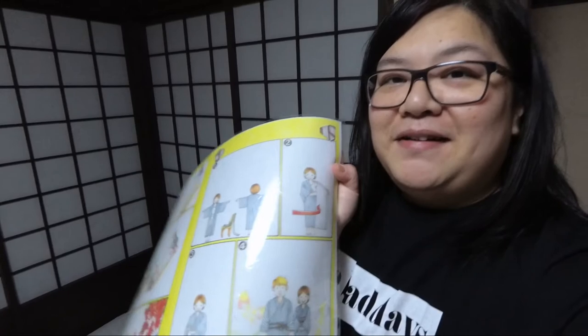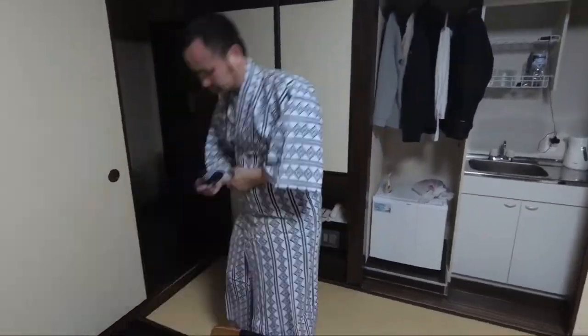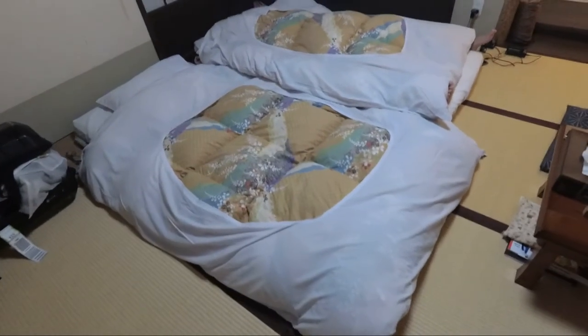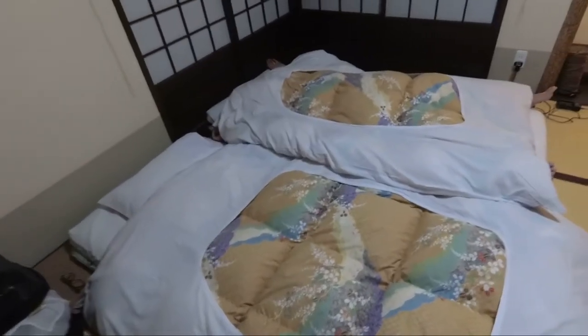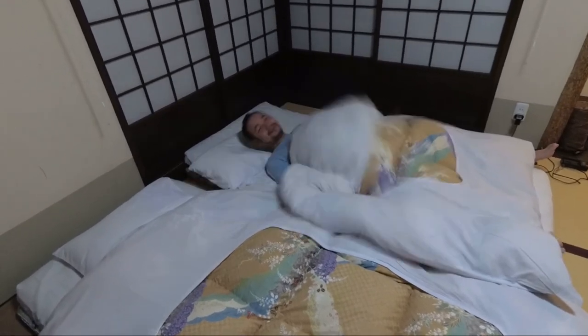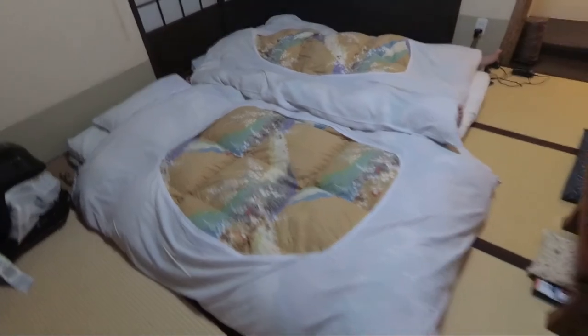It's time for bed, so we're going to try on our Japanese pyjamas. We've got the instructions here on how to put them on. Let's see if we can get Donkey in a set of Japanese pyjamas. We've made our beds for the night — Donkey's already in his. Essentially sleeping on the floor on a futon.